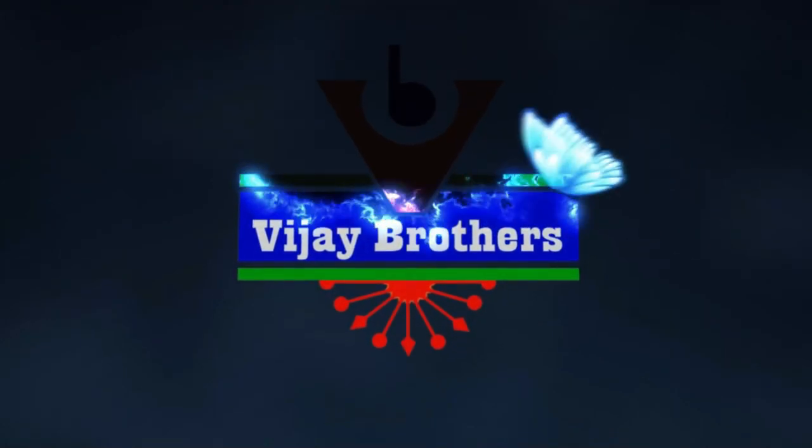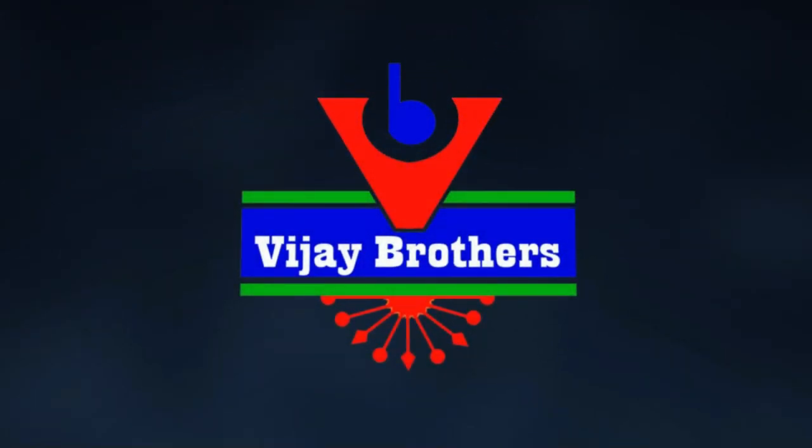Stay, welcome to Vijay Brothers. This is Monica. Today we have made beautiful shirts.